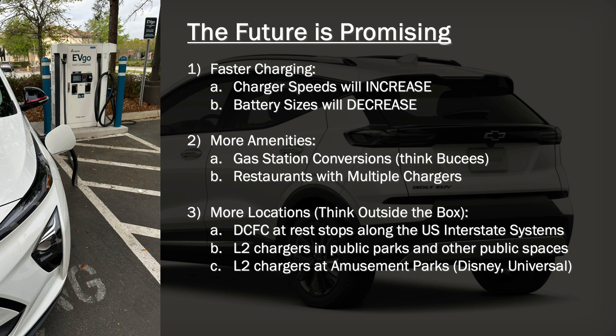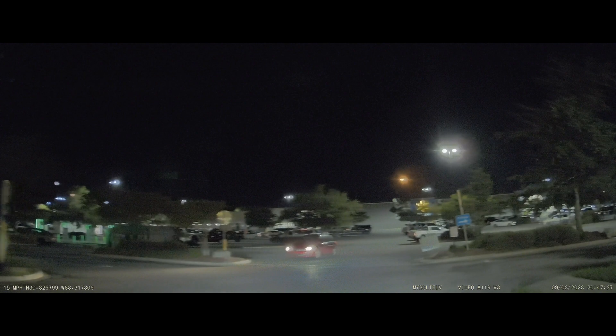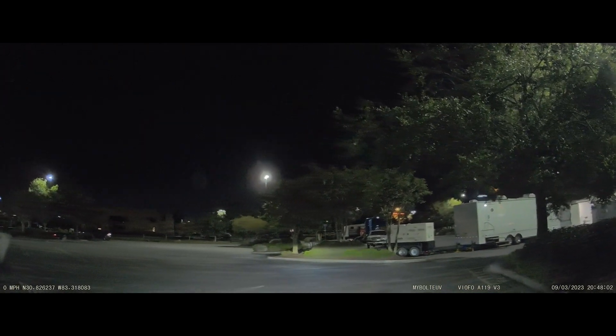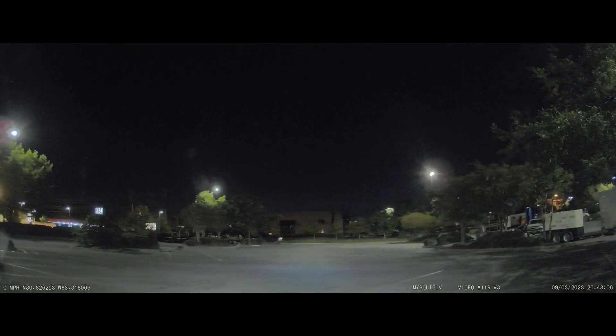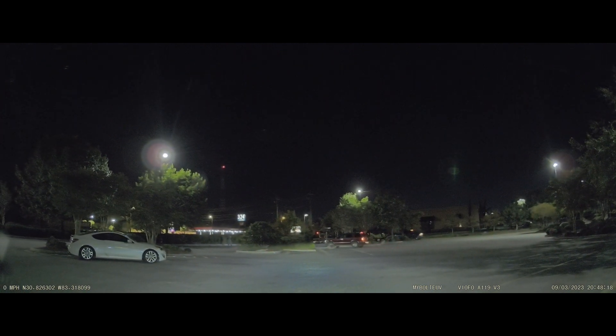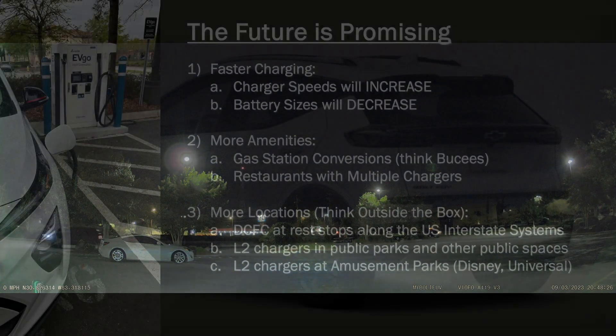The second thing is more amenities and gas station conversions. Think of Bucky's — there are going to be some gas stations over the next 10 to 20 years that convert from gas stations to EV stations, and you're going to start seeing more and more restaurants offer chargers to their customers. Also, more locations — DC fast charge systems at rest stops along the United States interstate system would be a miraculous thing, and level two chargers in public parks and other public spaces where you spend three or four hours at a time. Also level two chargers at amusement parks like Disney and Universal — right now there are not many level two chargers and even fewer DC fast chargers on their properties.